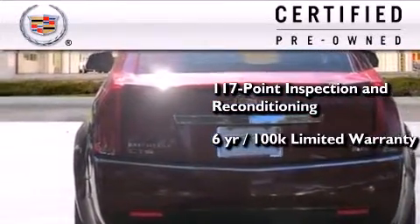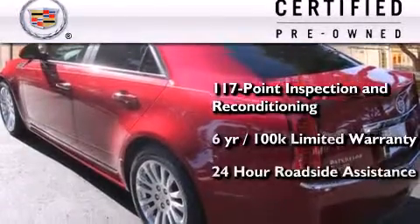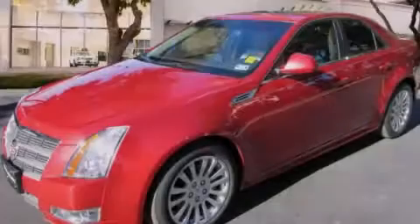It comes with a six-year, 100,000-mile limited fully transferable warranty with zero deductible, plus 24-hour roadside assistance. This vehicle won't last long at this price. Call and arrange a test drive now.